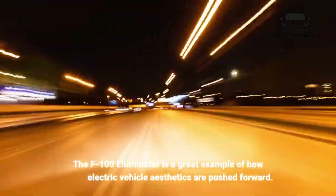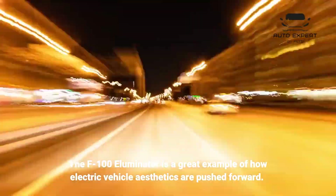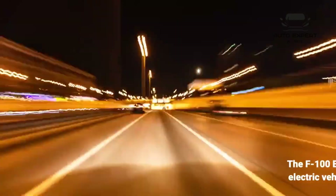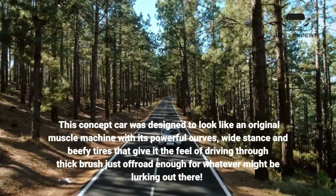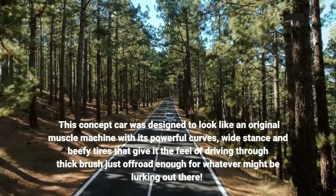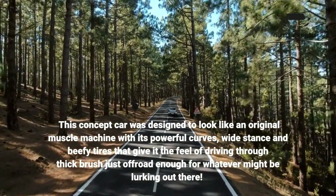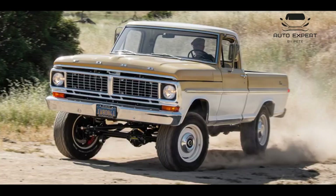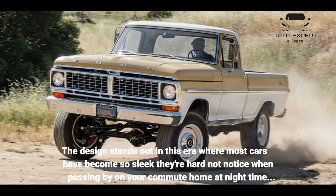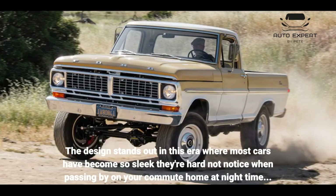The F100 Illuminator is a great example of how electric vehicle aesthetics are pushed forward. This concept car was designed to look like an original muscle machine with its powerful curves, wide stance and beefy tires that give it the feel of driving through thick brush just off-road enough for whatever might be lurking out there. The design stands out in this era where most cars have become so sleek they're hard not to notice when passing by on your commute home at night.